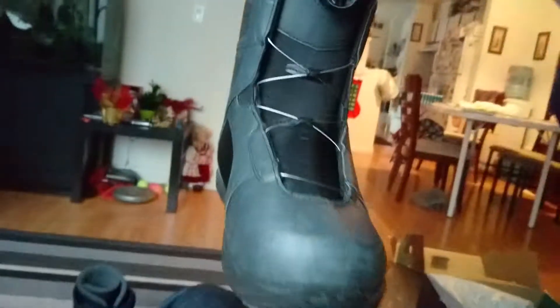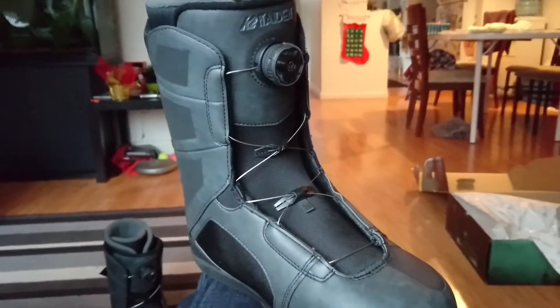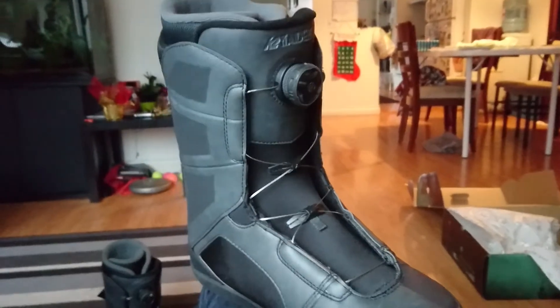Hey guys, how's it going? Ghostly Rich here today. I had to go and swap some boots up. If you guys remember, I had those K2 Datas, and they were nice. Don't get me wrong, I liked them, they were light.